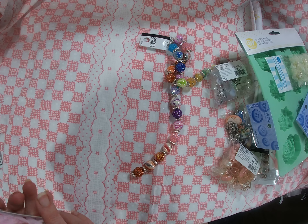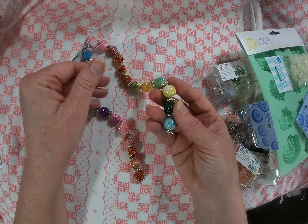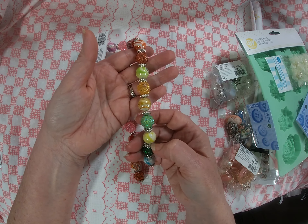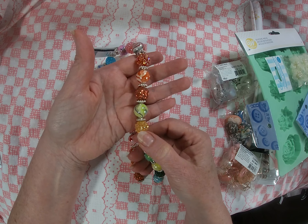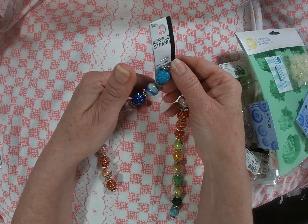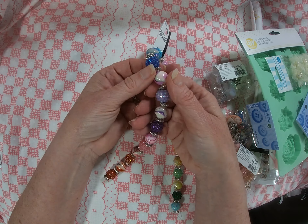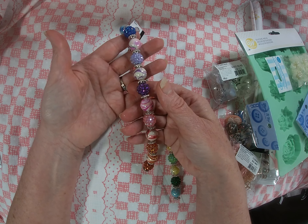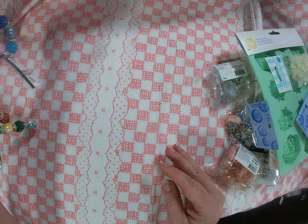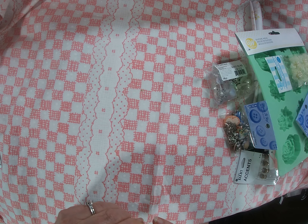Let's have a closer look at the acrylic strand of beads. I just love them — I had to, I mean, come on. Gorgeous, gorgeous gorgeousness! They're like a rainbow. I love them. I got those beads.